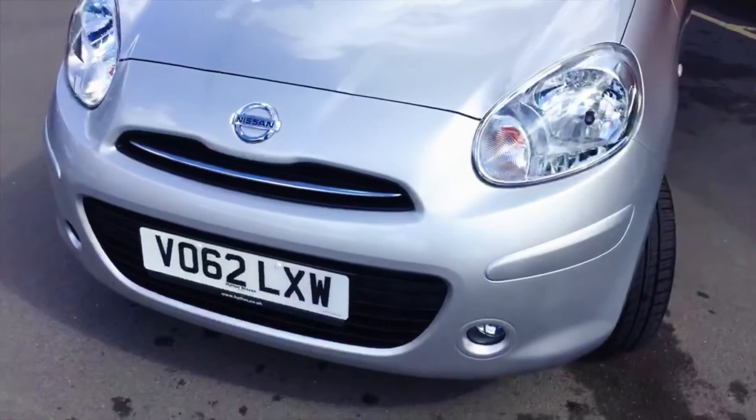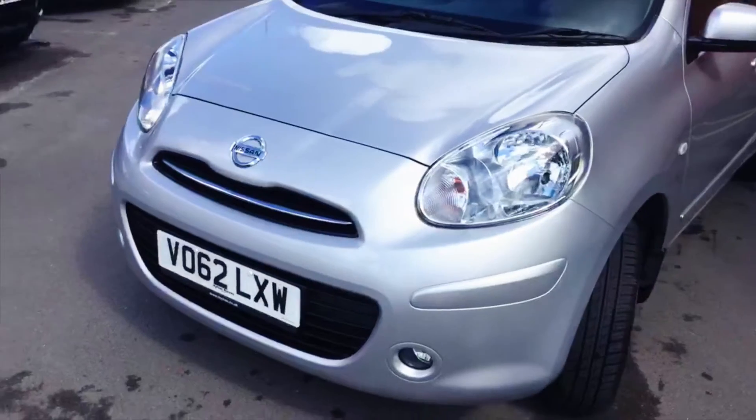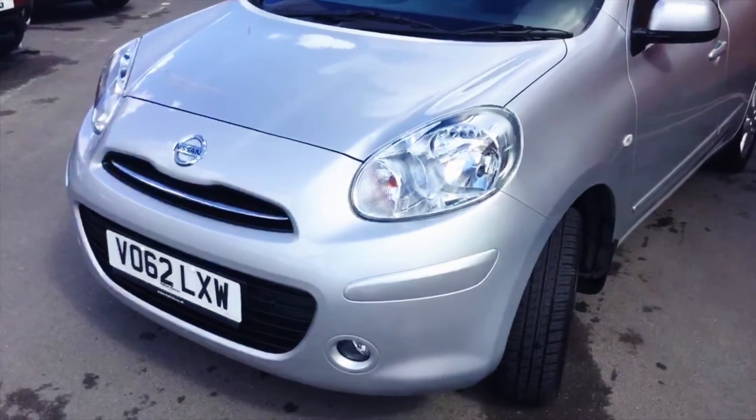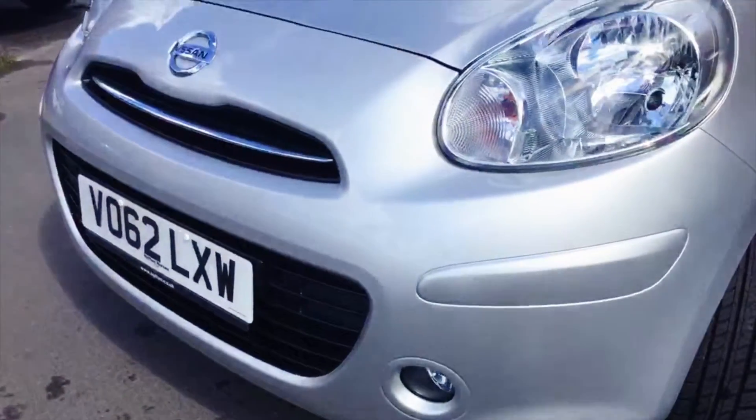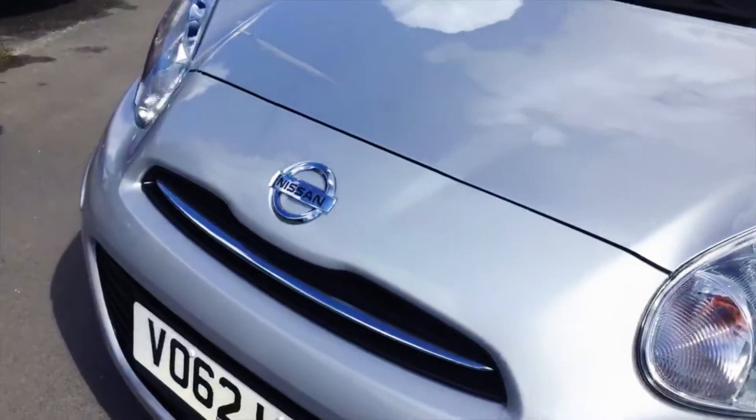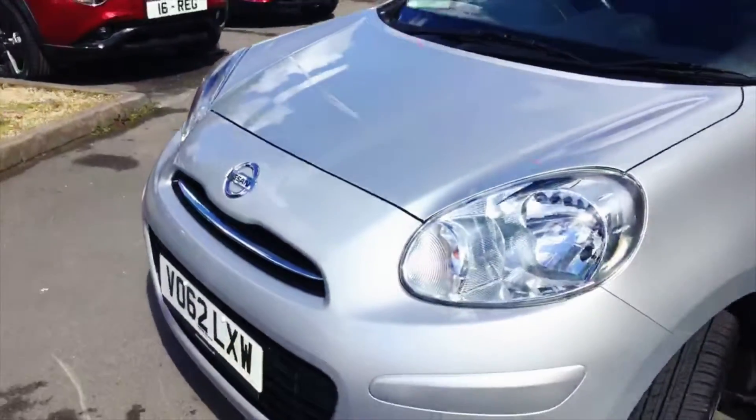Finished in metallic silver and on a 62 plate, so it's just about three and a half years old. We've got front fog lights, quite a nice addition, and the chrome strip across the front contrasting nicely with the silver paintwork.